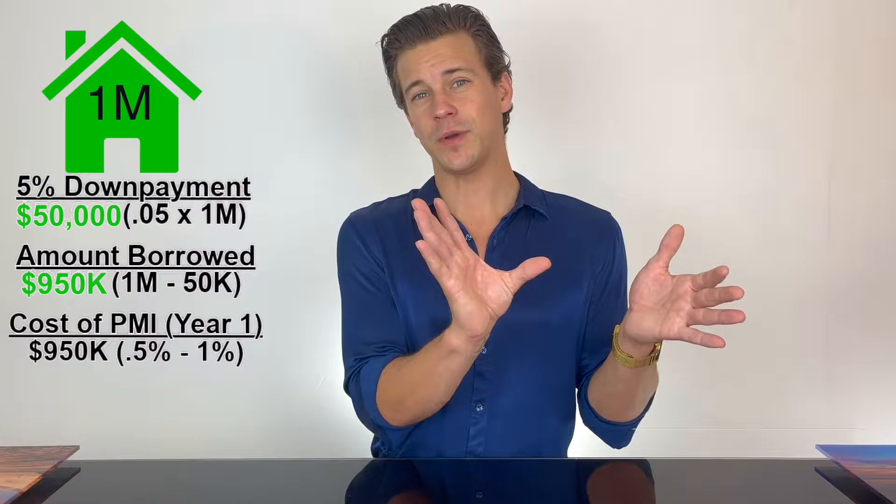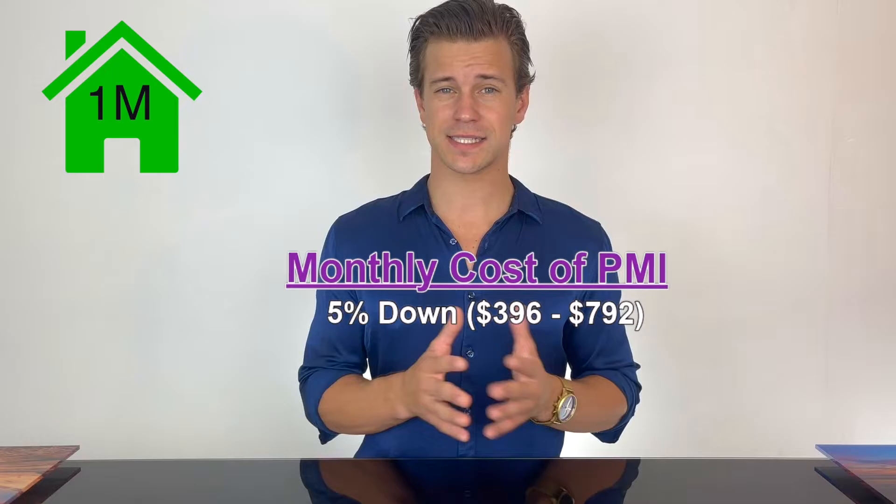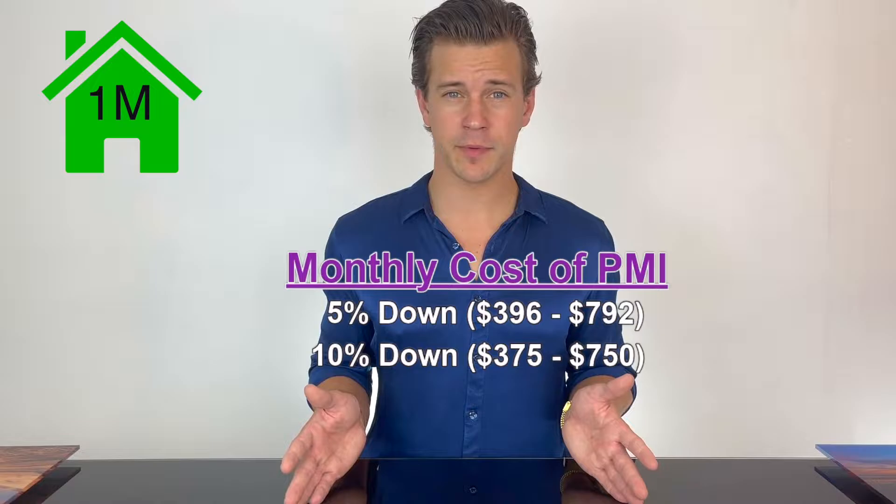PMI typically costs 0.5% to 1% of the total loan amount — not the purchase price of the home, but the amount that you are borrowing. Let's put that into perspective: say you're buying a million dollar home and you put down five percent — fifty thousand dollars — so you're borrowing nine hundred fifty thousand dollars. Multiply that by 0.5 to 1% and you have a range of four thousand seven hundred fifty to nine thousand five hundred dollars. Divide by 12 months and each month you'd be paying about three hundred ninety-six to seven hundred ninety-two dollars.